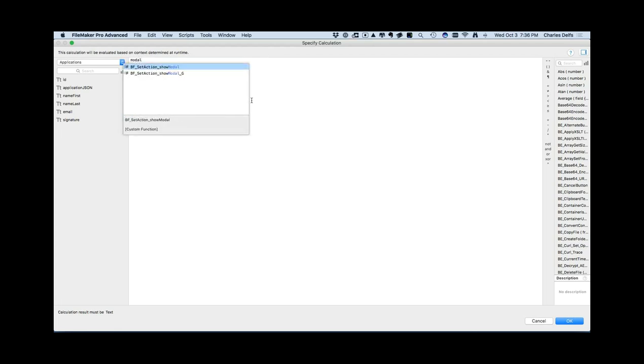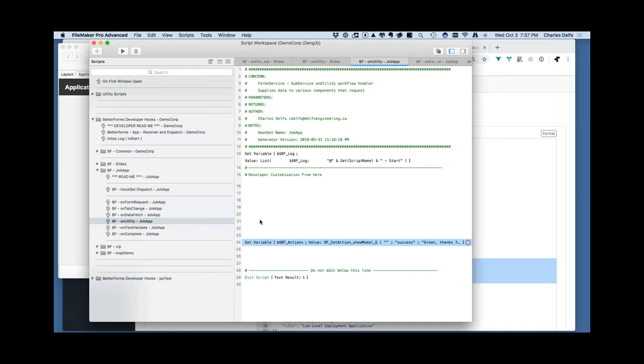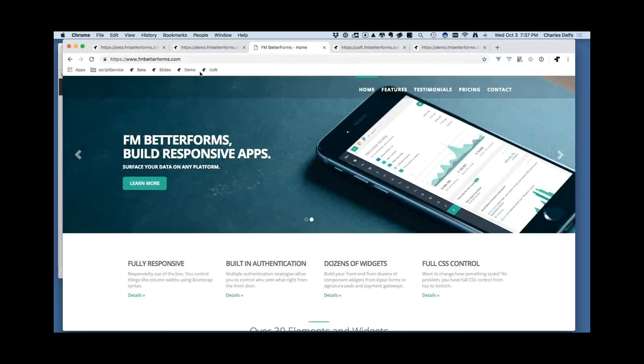I'll add a modal action with no title, type 'success' — which throws an animated checkbox icon to give the user a happy feeling — and the message 'Great, thanks for your comments. We won't tell Charles.' I can choose light or dark theme and add extra buttons to the modal. I run the script, go back to the website, refresh, fill in the form, hit Submit, and it says 'Great, thanks for your comments. We won't tell Charles.'